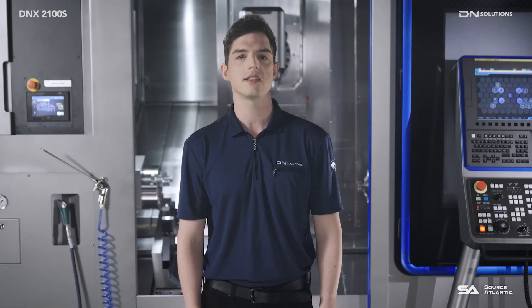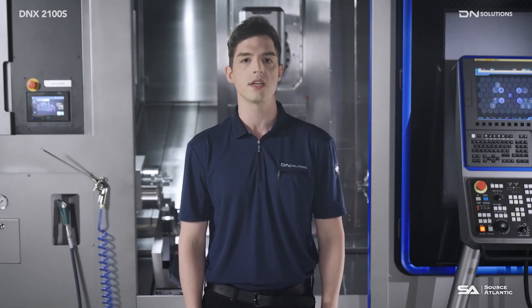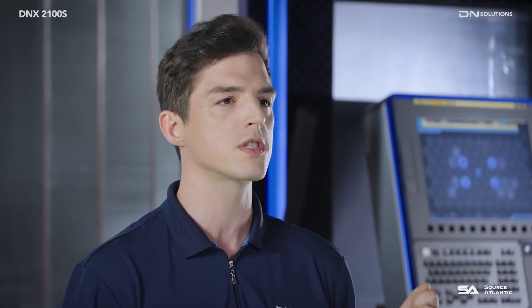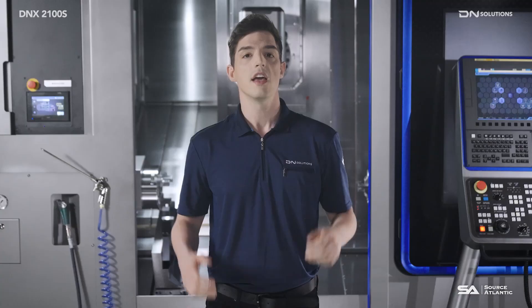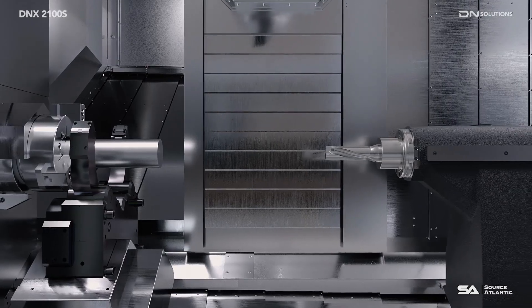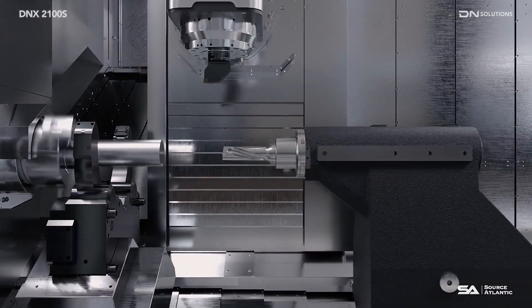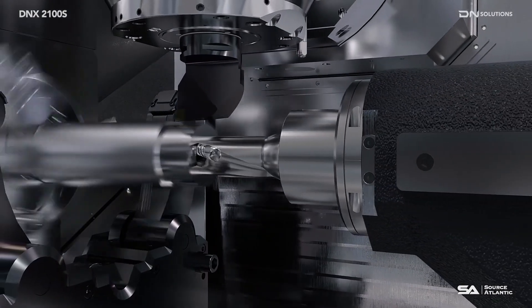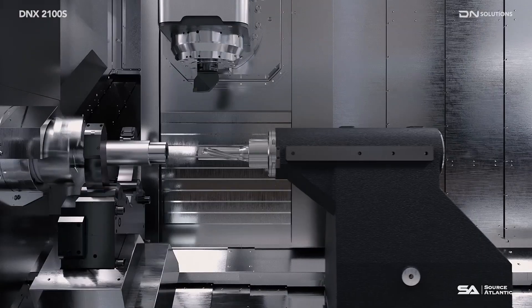Additionally, the IKC measurement program that compensates for rotary axis position error, and DN Solutions' spindle speed variation control that prevents chatter, come standard. If you insert a drill into the tailstock instead of the center, the drilling function becomes possible. It also gives you operable outside diameter machining capabilities simultaneously with drilling, which increases productivity.